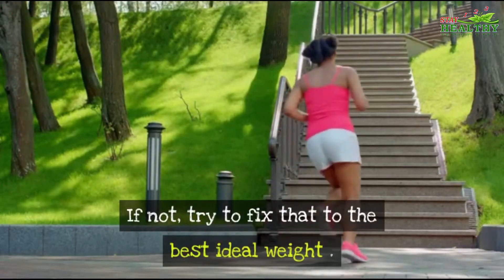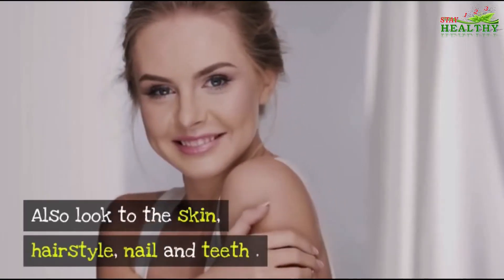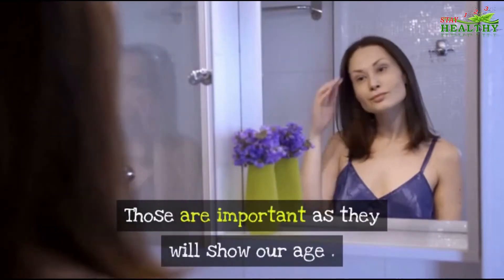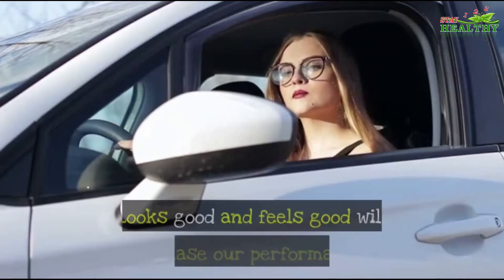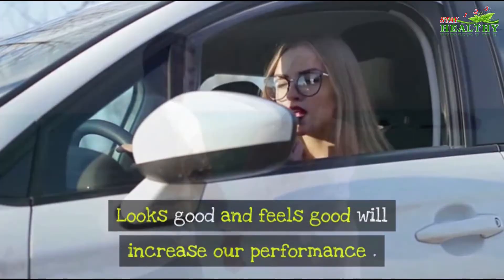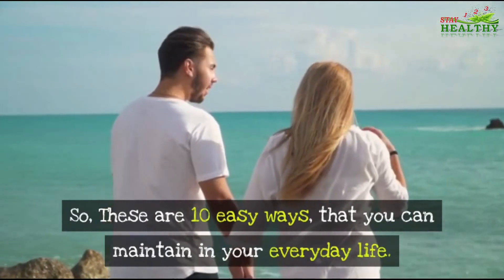Number ten: Performance. Start by looking at our performance — is our body weight ideal? If not, try to fix that to the best ideal weight. Also look at skin, hairstyle, nails, and teeth, as those are important since they show our age. Looking good and feeling good will increase our performance.